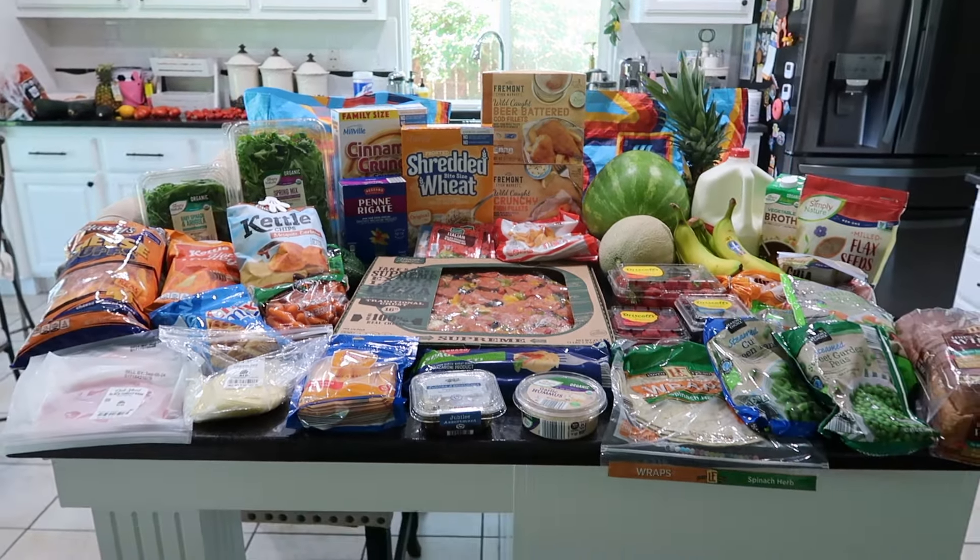Alright friends, that is it for this Aldi haul! Hopefully you get some new meal ideas or you're just looking for pricing on what Aldi has to offer this week. If you liked this video, please give it a thumbs up so I know you enjoyed it — thank you so much for watching and I hope to see you in the next video!